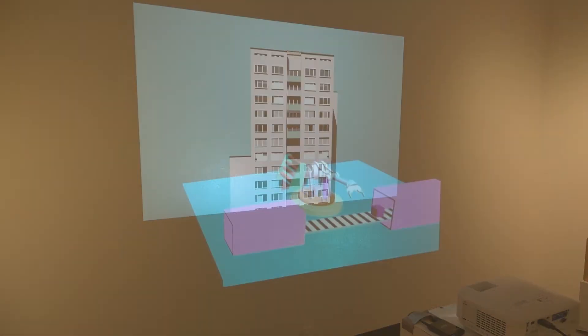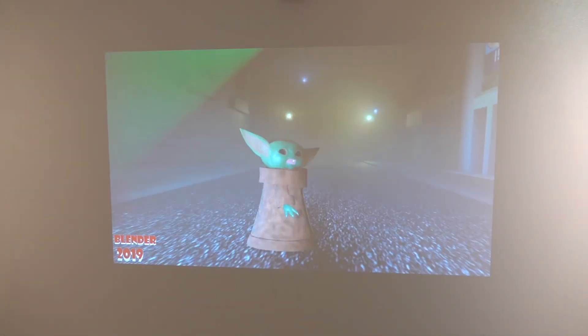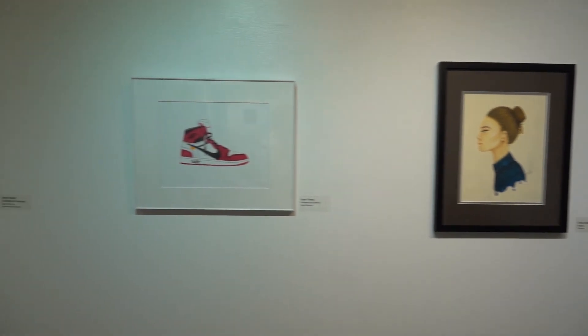The courses also help students to create effective presentations, to create written documents for the marketing of creative work to galleries, museums, and prospective clients, and to document and present portfolios for transfer to four-year colleges and universities.